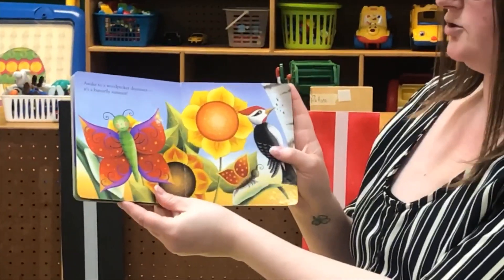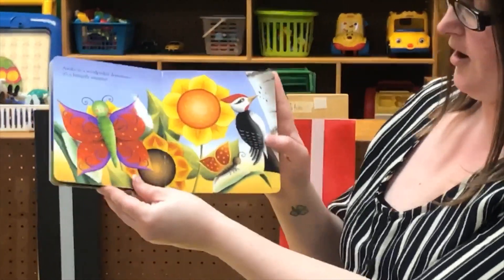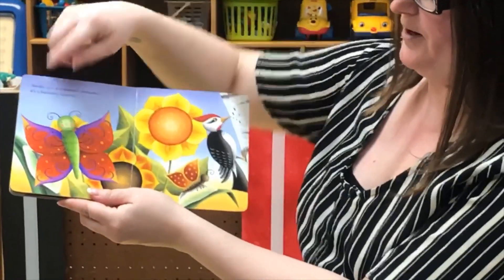Awake to a woodpecker drummer. It's a beautiful butterfly summer. Oh look, he turned into a pretty butterfly.